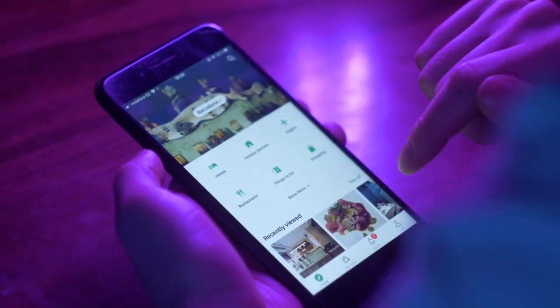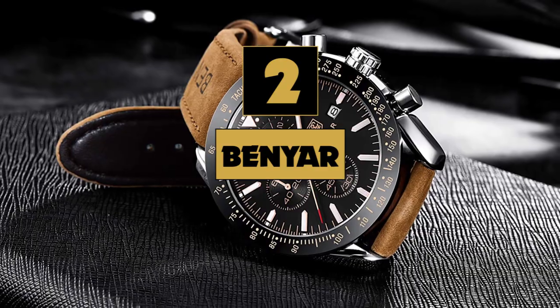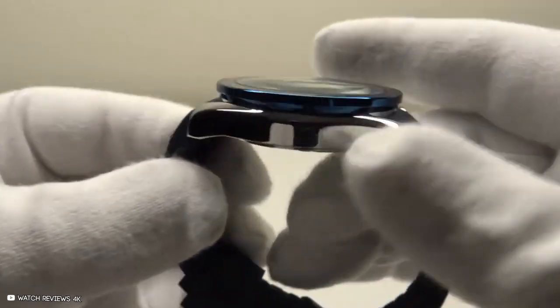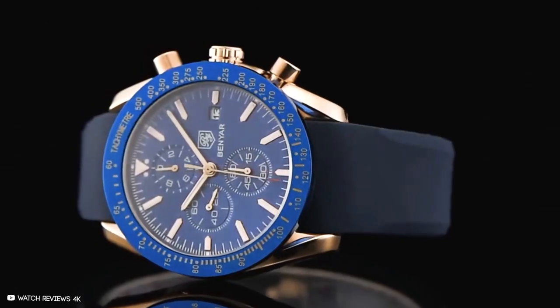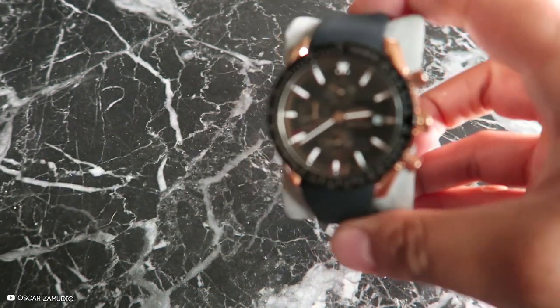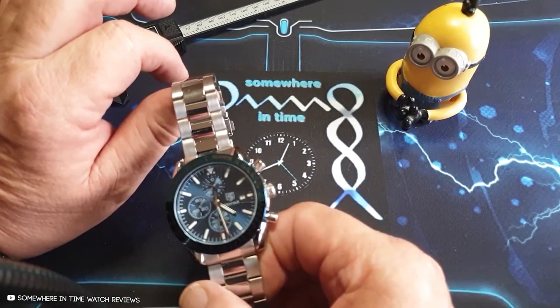This watch is compatible with Android and iPhones. Number 2: Benyar. Benyar has been manufacturing classic watches for men for a long time. These watches have 100% premium quality quartz movement and are made to last forever because of the quality materials used. If you know how to protect your watch well, it will surely last you a lifetime.